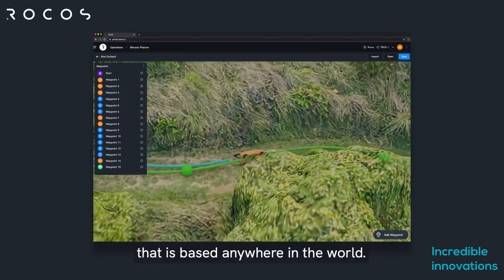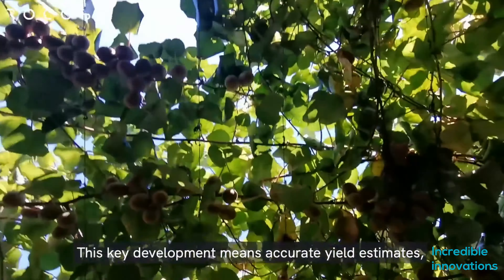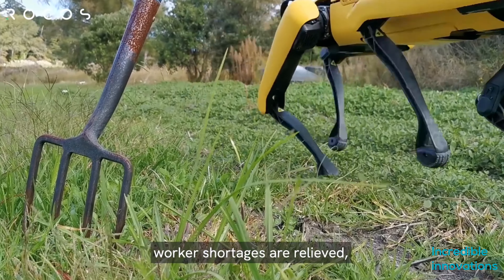But it was not enough. It was also sending real-time data to the control room. Just think about some Spot robots on a farm working simultaneously.